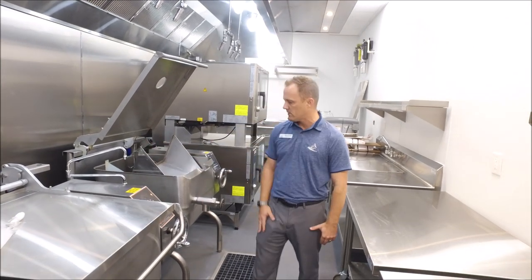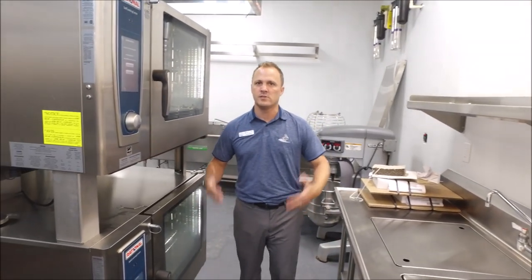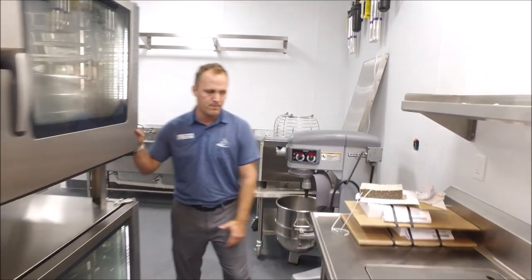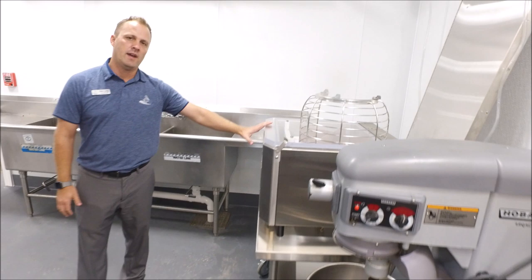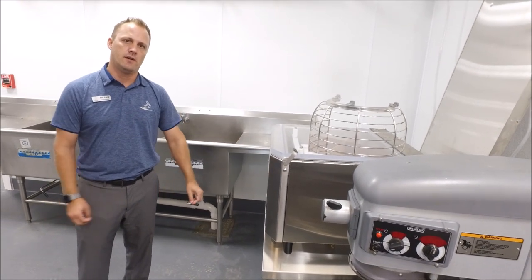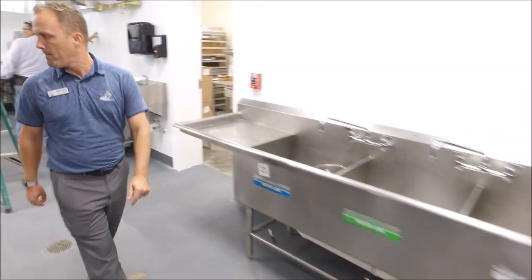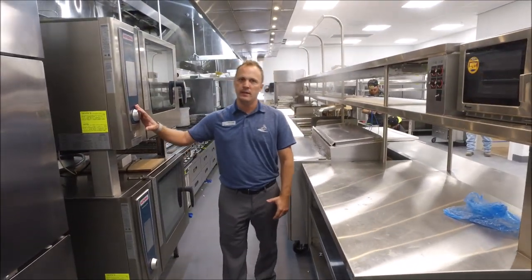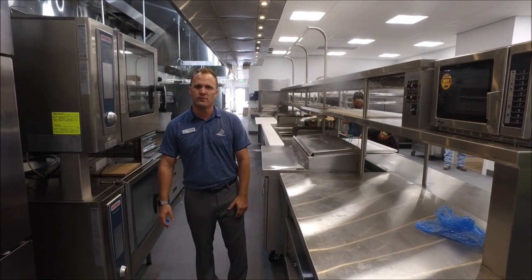Because this is more of the production size, we have two tilt skillets — again, used for soups, sauces, and stocks. We have a Rational oven on the backside, used for mass production of everything from prime ribs to turkeys to chickens and everything under the sun. We have a Hobart mixer and a vacuum pack machine, which vacuum seals anything to lock in the juices. This is our three-compartment sink. And this is our refrigerator used for the main line.